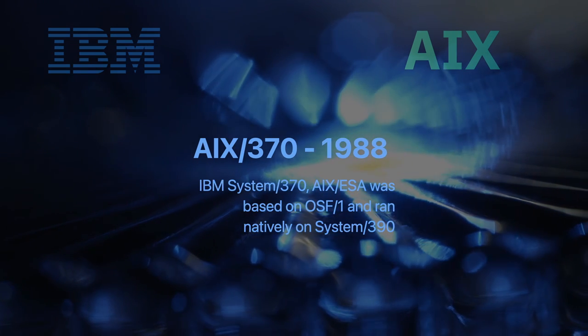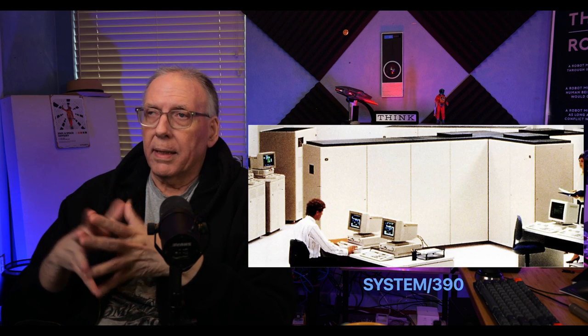That PS/2 version was supported up through 1995 and then went end of life as the processors rolled off. AIX 370 was formed in 1988 and was used on the IBM System 370s. It evolved into what was called AIX ESA because once they got through the System 370s and started to enter the 390 phase, they had a new architecture called ESA. That was based on OSF-1, the Open Systems Foundation spec for what Unix would be, and it ran natively — without a virtual machine — on the System 390.